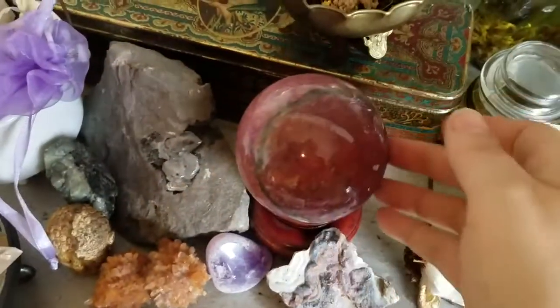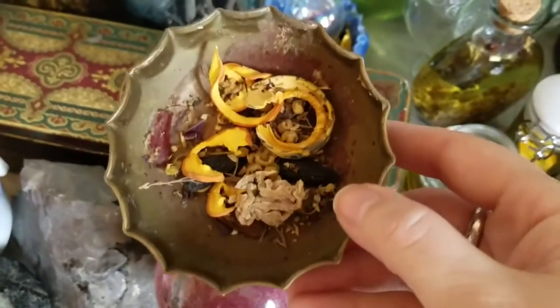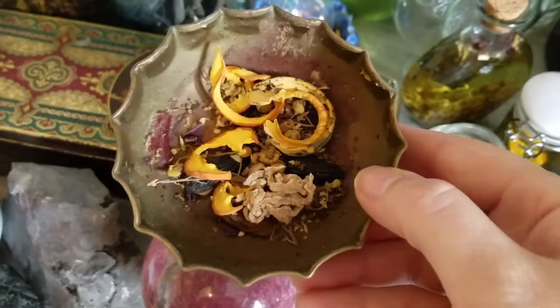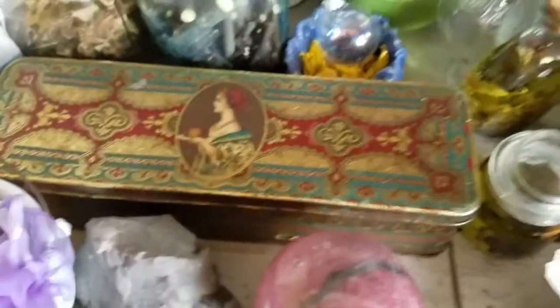This is rhodonite — oh, I love it. These are some prosperity herbs. We're getting ready to put up a new prosperity money draw altar and these will go on there. We just did a ritual for the full moon with them the other night.